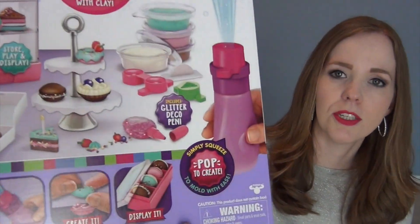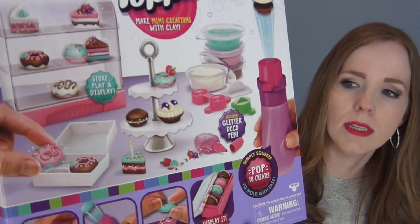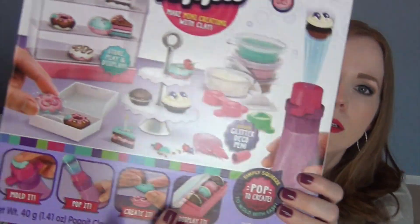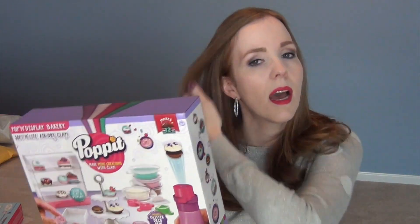One thing both girls are getting this year - I showed this in my 12-year-old's video - is the Poppet Clay Creations Bakery Set. It's like Play-Doh but air-dry clay, so you create little bakery items using different molds that come in the kit. They have different colors, you decorate them with little fake sprinkles and glitter glue that looks like icing, and you get to keep them displayed on a little serving platter like a bakery counter. My oldest had something similar by Crayola when she was younger but it was discontinued, and my youngest never had anything like it, so I think both girls are going to love it.